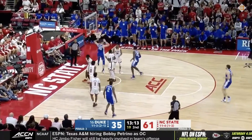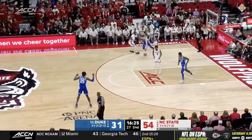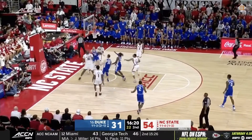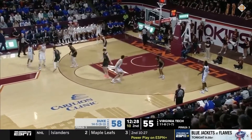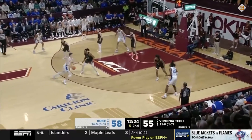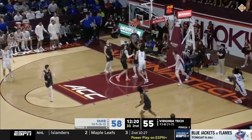The Blue Devil freshman's ability to get to the rim is directly linked to his handle. Overall, I like where it's at right now. Some adjustments will eventually happen, but I generally trust Filipowski when he's got the rock in his hands. You shouldn't be expecting him to handle into a pull-up, but Filipowski can attack the paint and the process is mostly encouraging.